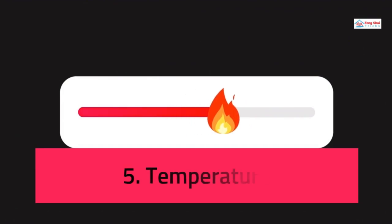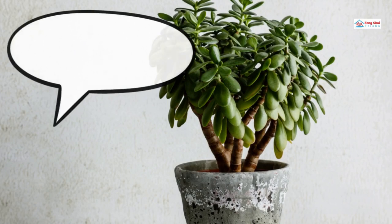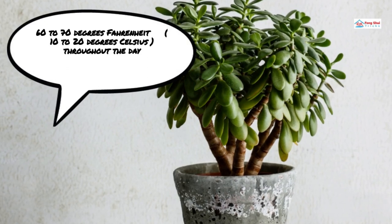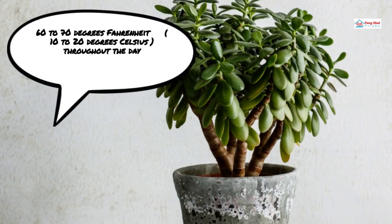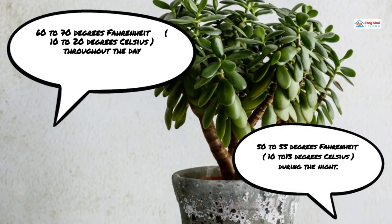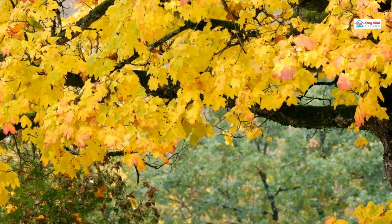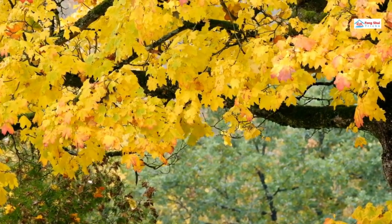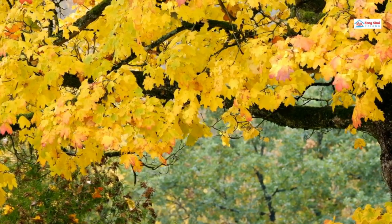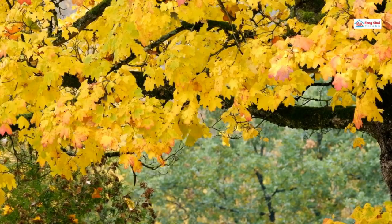Temperature: According to Jade Plant Care Guidelines, jade plants thrive in temperatures ranging from 60 to 70 degrees Fahrenheit (10 to 20 degrees Celsius) throughout the day and 50 to 55 degrees Fahrenheit during the night. However, if they receive plenty of sunshine, they will thrive in temperatures greater than this. If you leave your jade outside throughout the summertime, make sure to move it inside as the temperatures start to drop to roughly 60 degrees Fahrenheit (20 degrees Celsius) in the fall.